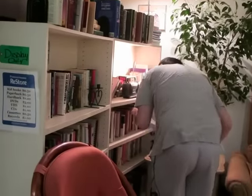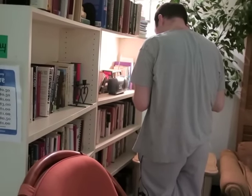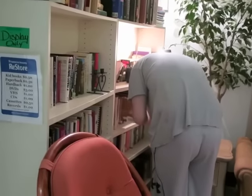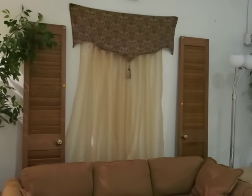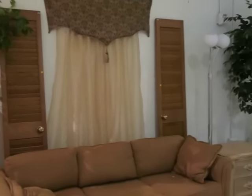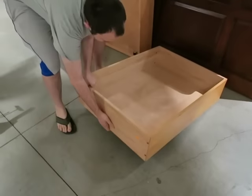They've got books too — hardbacks are only a dollar and paperbacks are like 50 cents. And kind of a cute idea over here: two closet doors on each side of a curtain. Okay, we're gonna keep looking.